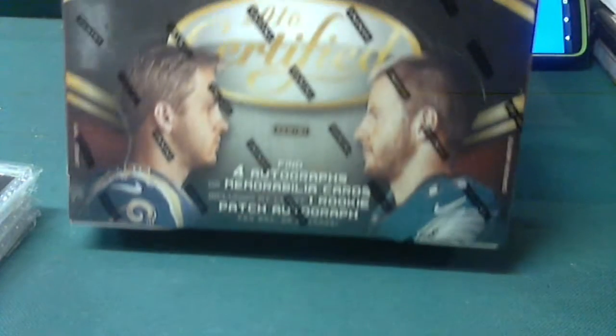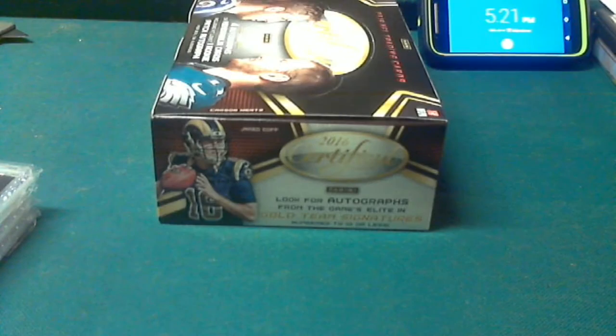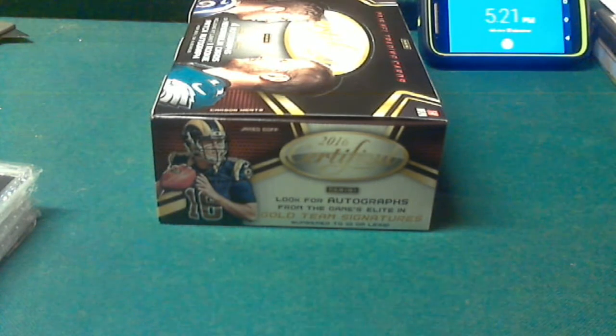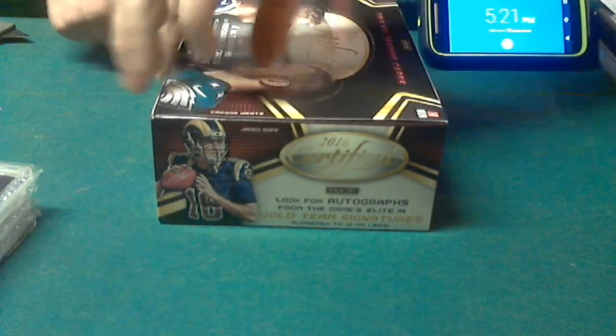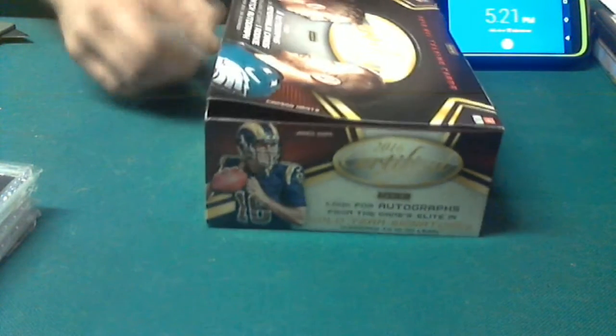Alright guys, here we are all set. I'm going to go over to Facebook, type live. Back to the webcam. We're going to break right in the order they were. Start out first with the 2016 Certified Football. Brand new product, all factory sealed. Good luck guys. Four auto memorabilia per box, five cards per pack, ten packs.